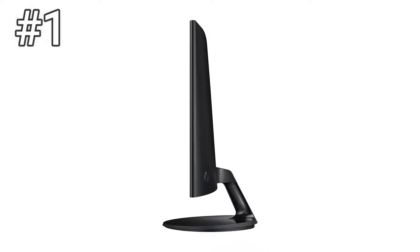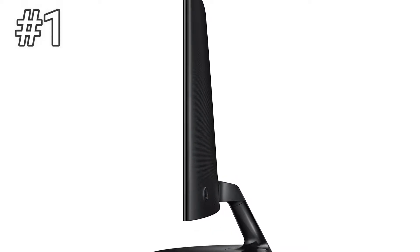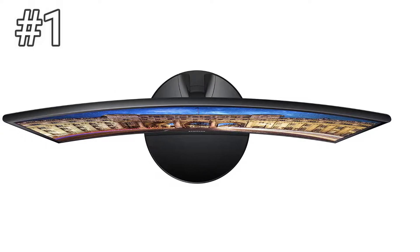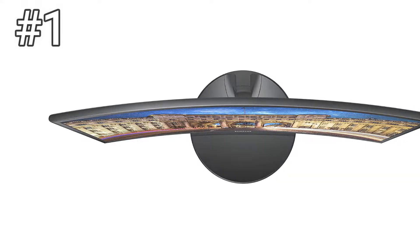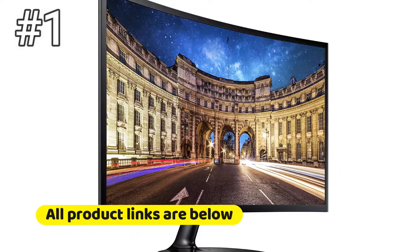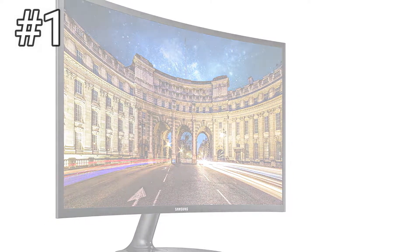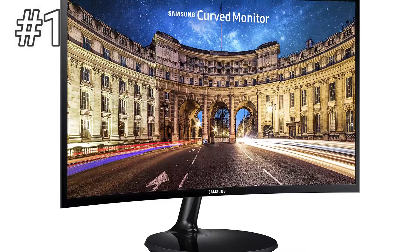Number 1: Samsung C24F390. Samsung's 24-inch 390 series monitor is the best computer monitor you can buy in this price range. The C24F390 wins the nod thanks to its image quality, which clearly beats most monitors in its class. Its advantage comes thanks to the contrast ratio of its vertical alignment display panel. This monitor can display deep, inky black levels in scenes where most budget monitors only show a hazy, disappointing gray. Yet it's also much brighter than competitors we tested in everyday use.